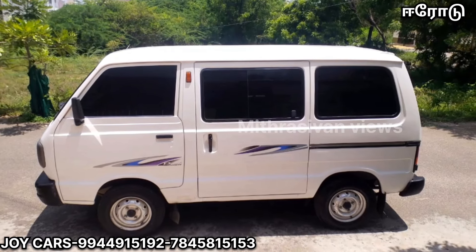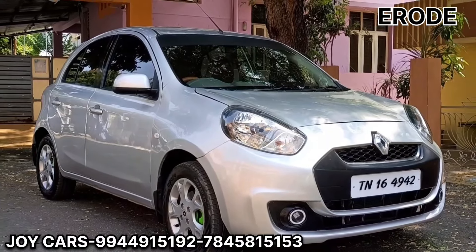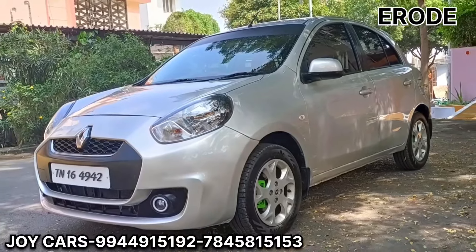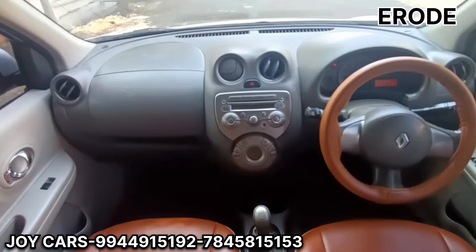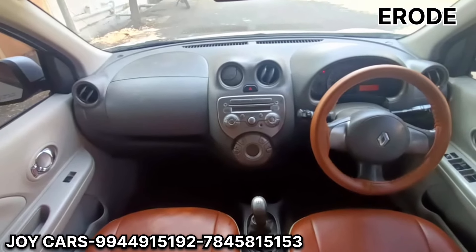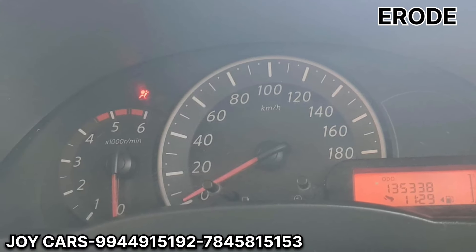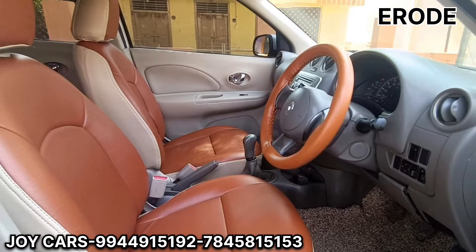Let's look at a 5-seater diesel variant. We have an RxJet variant. You can get a 7-jet feature. That is priced at ₹3,25,000.